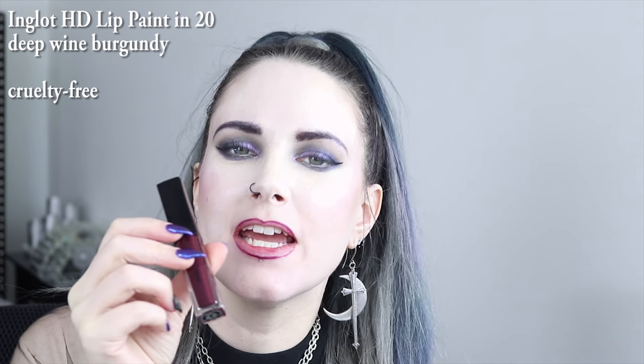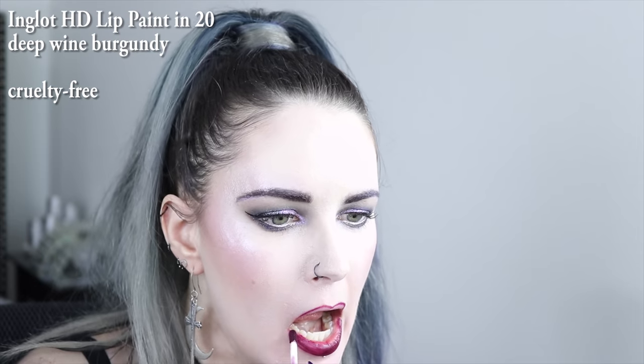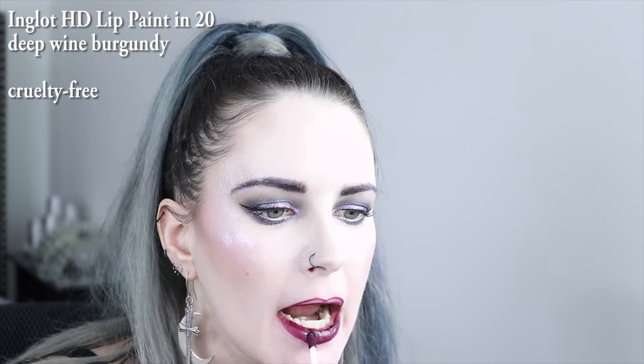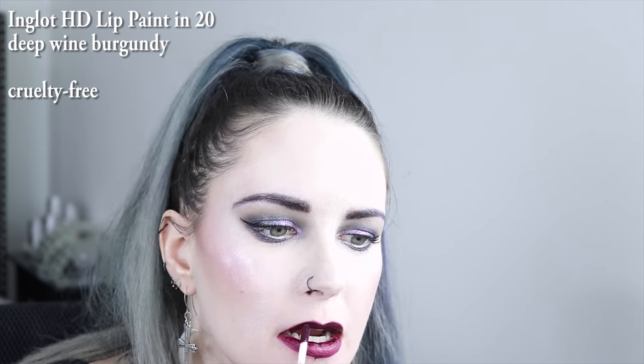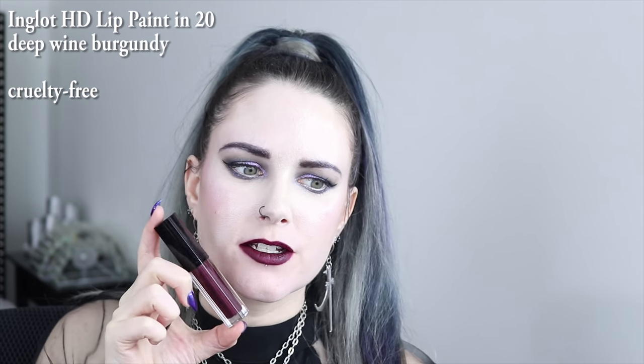This is Inglot's HD Lip Paint in 20. This is a super, super blackened burgundy with like a wine undertone.